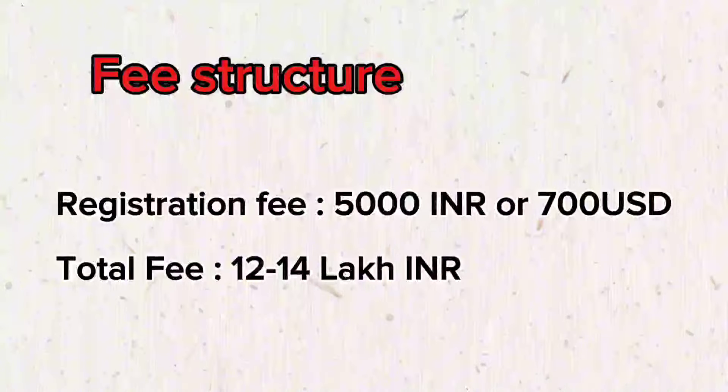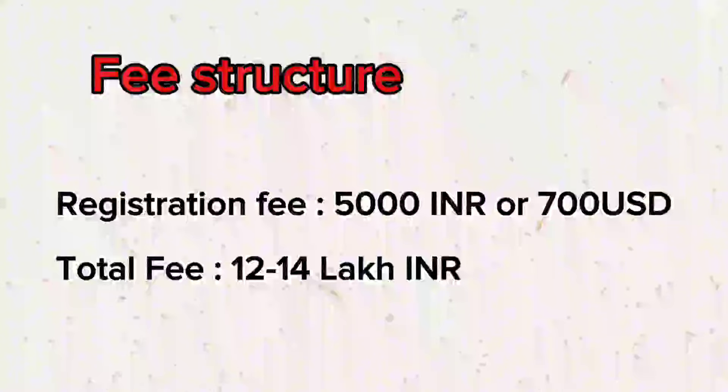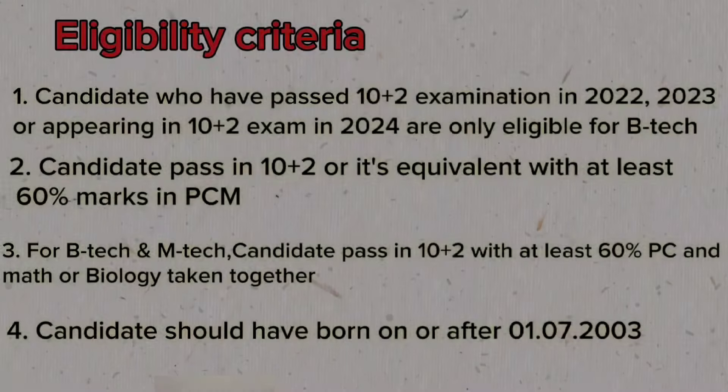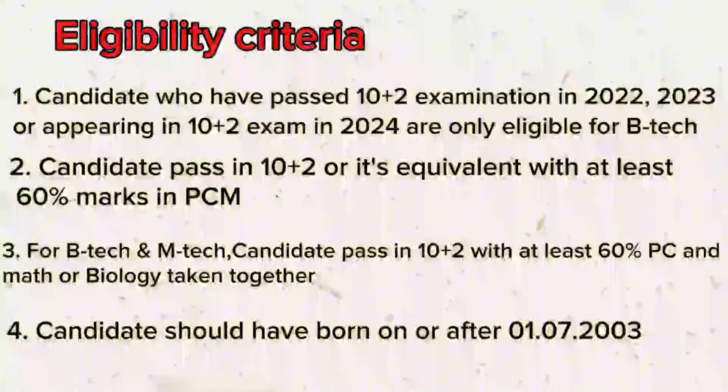The fee structure for a 4-year program at KIIT University is approximately 12 to 14 lakh INR. Additionally, there is a per-year fee expectation of 25,000 INR or 700 USD. Candidates who have passed Plus-2 in 2022–23 or are appearing in 2024 are eligible to apply for the B.Tech program. Students must have at least 60% marks in Physics, Chemistry, and Mathematics in Plus-2. For B.Tech and M.Tech Biotechnology, you should have 60% in Physics, Chemistry, and Biology or Mathematics in Plus-2. Students should have been born on or after 2003.